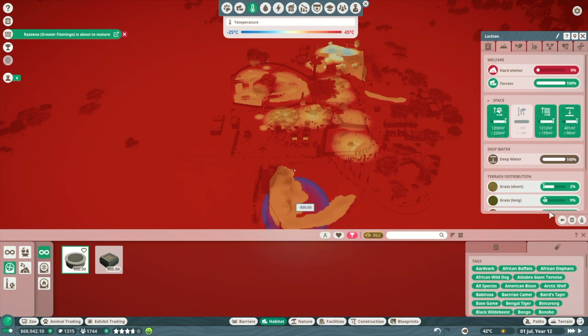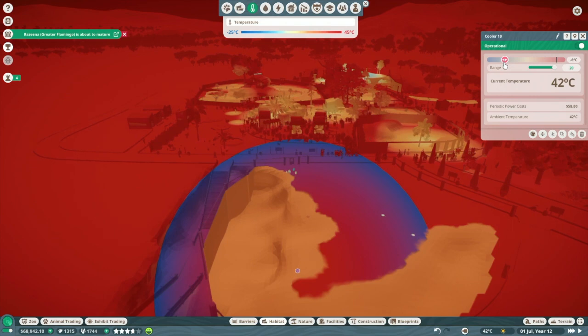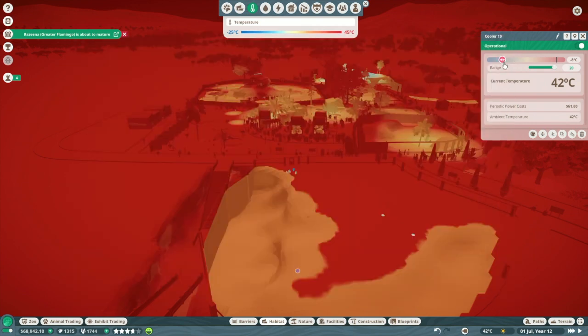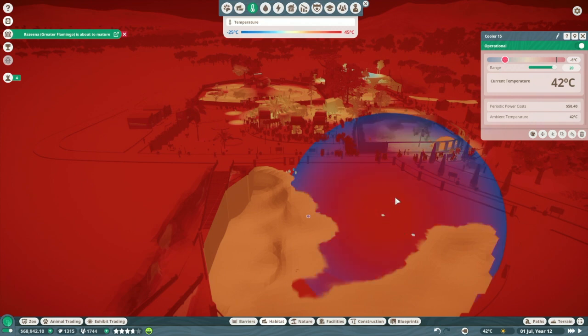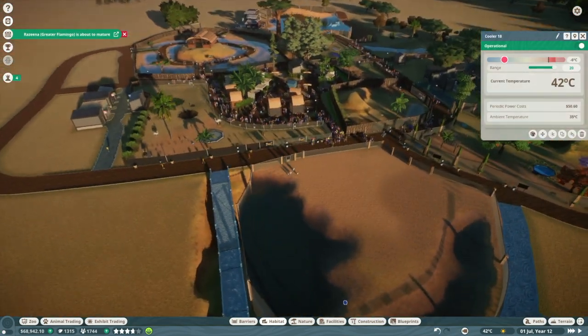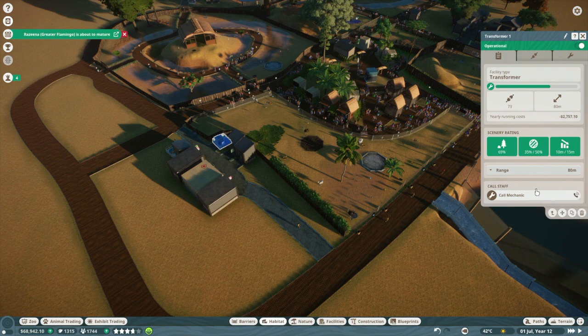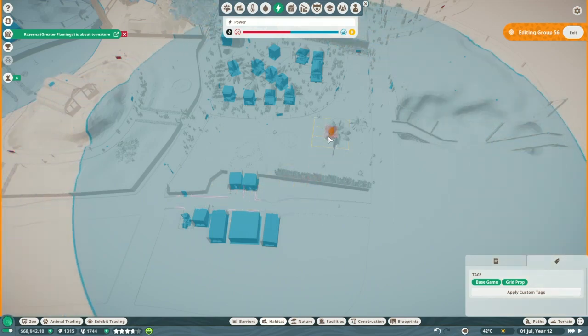Let's put coolers right here, right here, right there. Let's look at their zoopedia and set them to about negative 6. It's looking pretty hot right here - but this is our arctic zone, we're not messing around! Let's check - we have a power generator over here. Let me look at the range. Is it still connected? Yes it is!